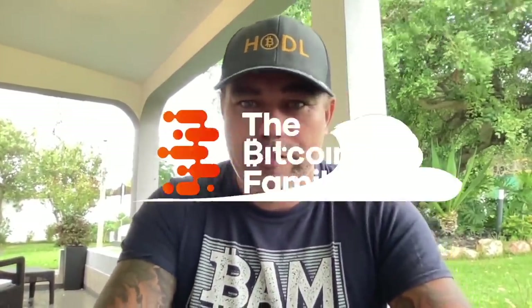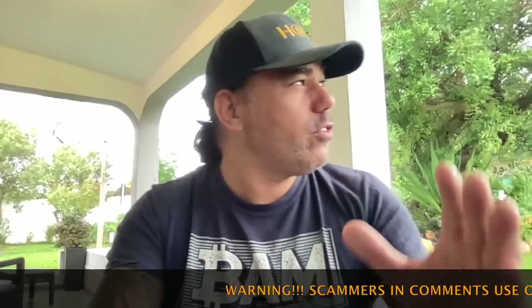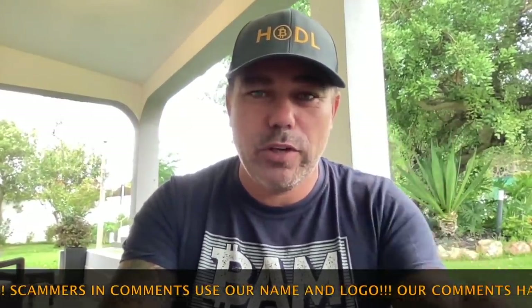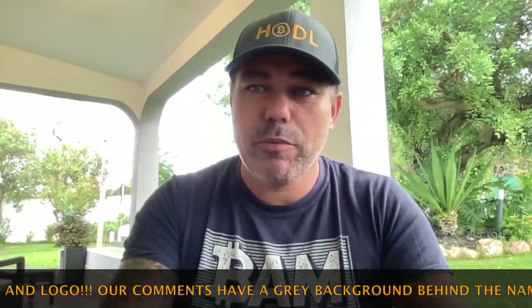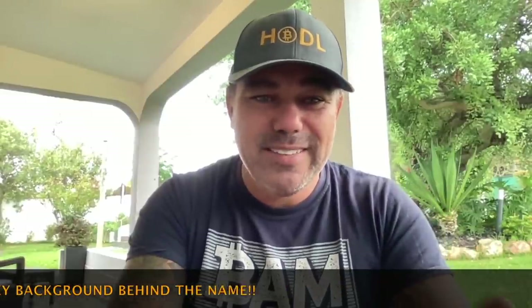Good morning, good afternoon, good evening guys — wherever and whenever you're watching this YouTube video, welcome to the Bitcoin Family YouTube channel. For the newcomers, my name is Diddy and I say BAM. It's Saturday morning, cloudy in Portugal. Short TA video today, as I need to make a second video about some really cool stuff we are starting with the family from the first of November.